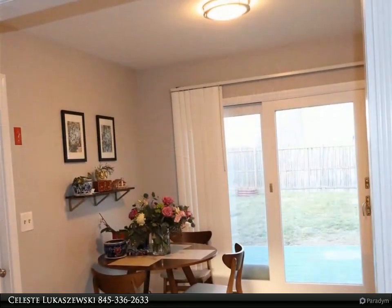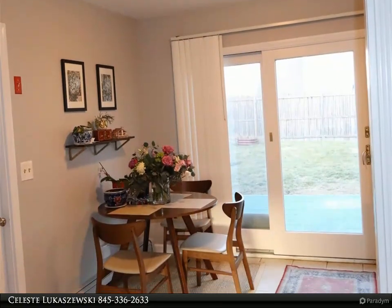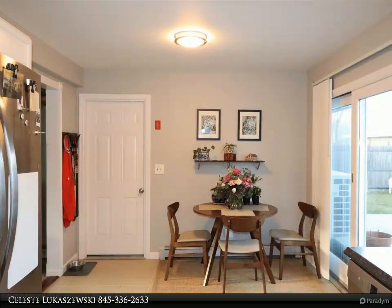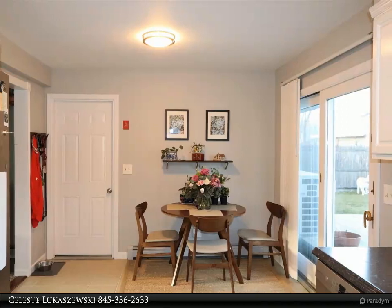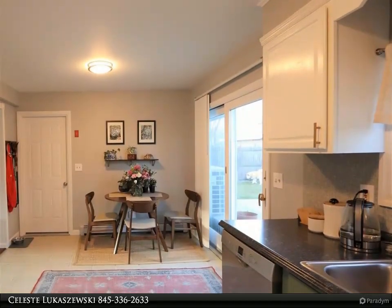And with two full bathrooms, you'll never have to wait in line for the shower. Outside, you'll love the large and fully fenced backyard, perfect for pets, kids, and outdoor entertaining. The attached garage provides parking for one car, and there's plenty of additional space in the driveway.